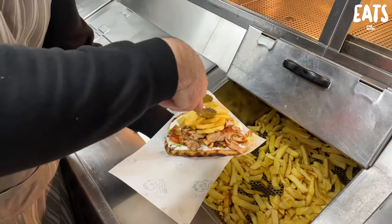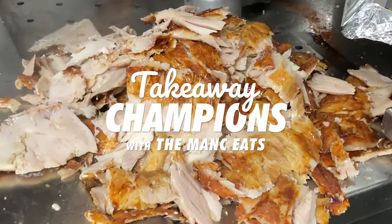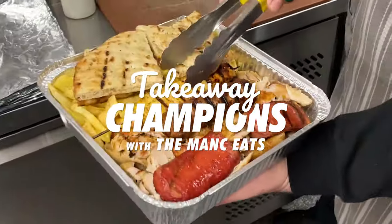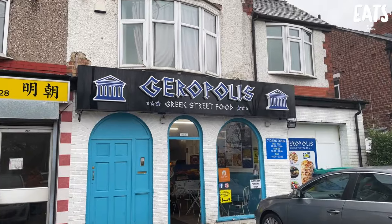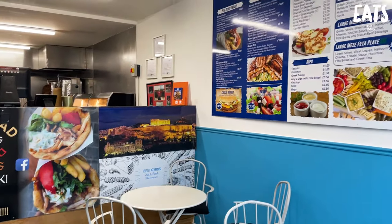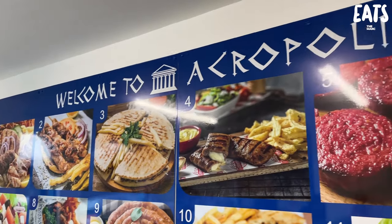That is so good. Tim, we're off to a flyer here. That was beautiful. Welcome back to Takeaway Champions and we're here in Stretford at Geropolis, just off Talbot Road. This place is a proper hidden gem. It's been open for about a year and a half now and it's known for bringing authentic Greek food to the area.